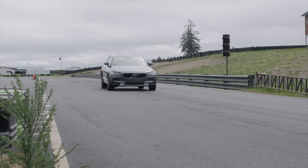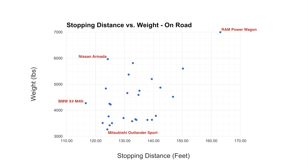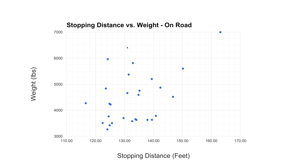We're going to be answering three questions, and we'll do this in slideshow form. I know slideshows are pretty much the worst thing ever, but it's a great way to show all of this data in a shorter amount of time. The three questions are: do heavy cars have less grip? Do wider tires have more grip? And what's the most important factor for tire grip?